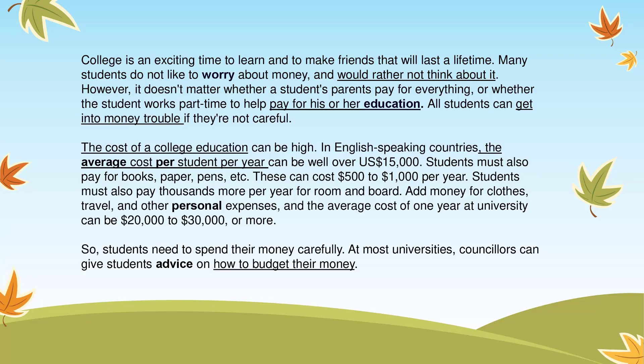College is an exciting time to learn and to make friends that will last a lifetime. Many students do not like to worry about money and would rather not think about it. However, it doesn't matter whether a student's parents pay for everything or whether the student works part-time to help pay for his or her education. All students can get into money trouble if they're not careful.